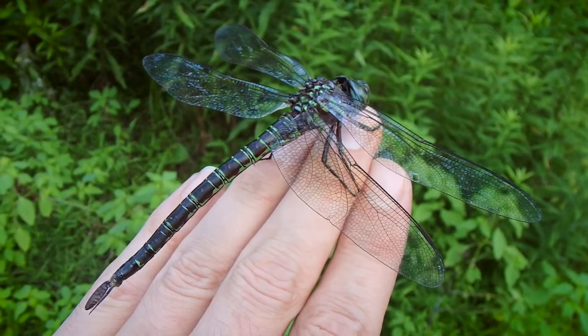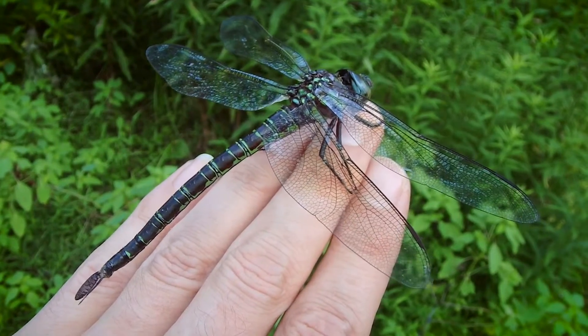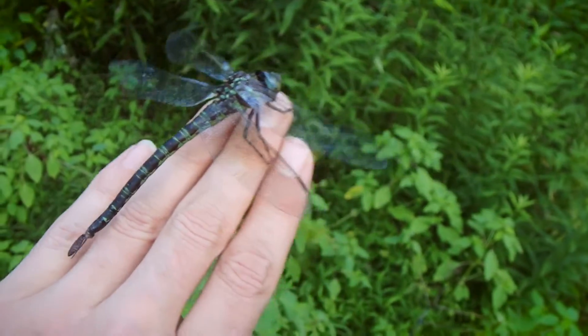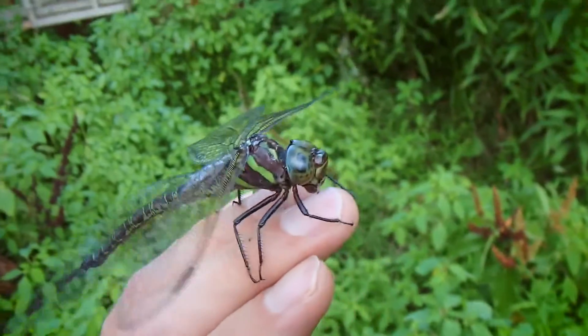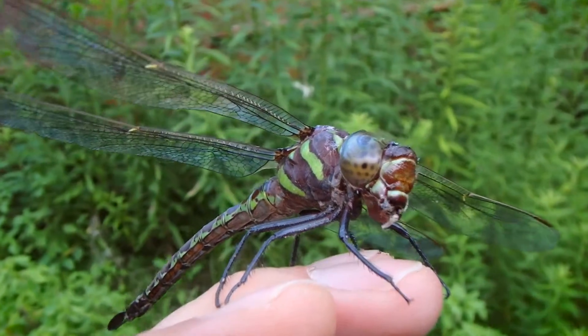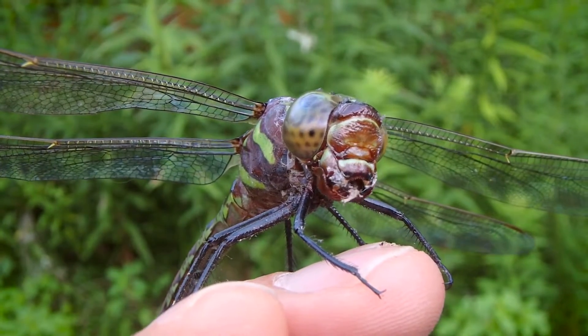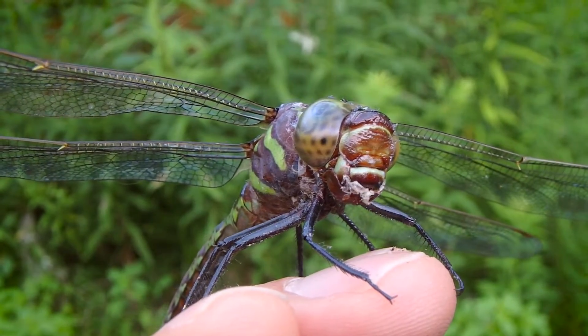Their range covers most of the eastern United States as far north as Ontario. Believe it or not, male Swamp Darners are not that very territorial. In fact, if food is plentiful, you'll find many of them hunting in a small area. In some cases, you'll even see them forming somewhat of a swarm to capitalize on those food supplies.